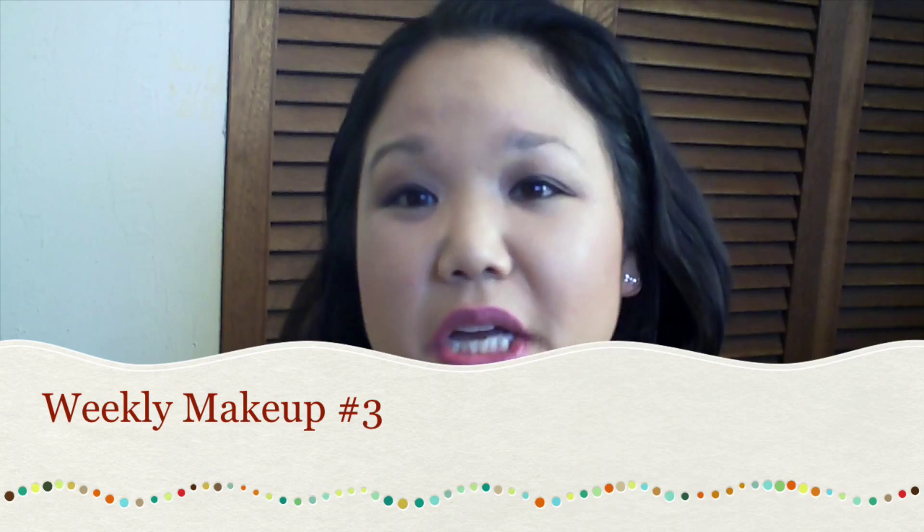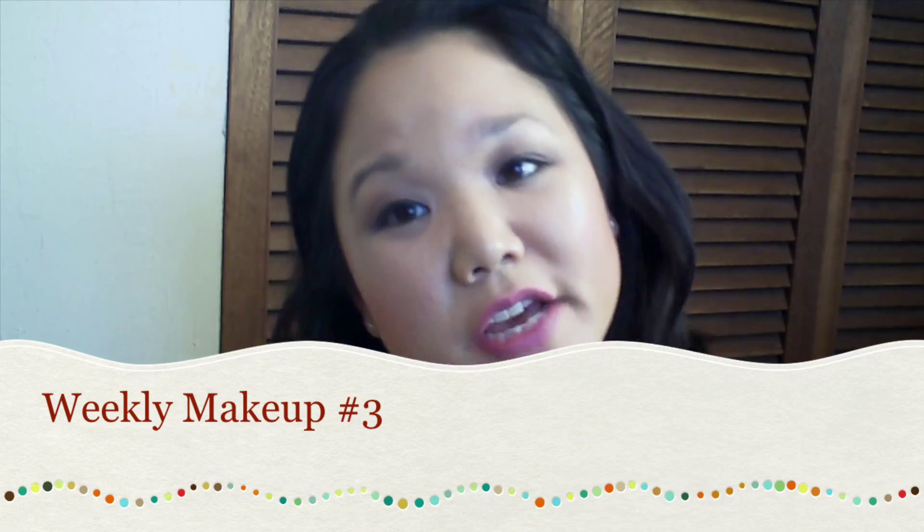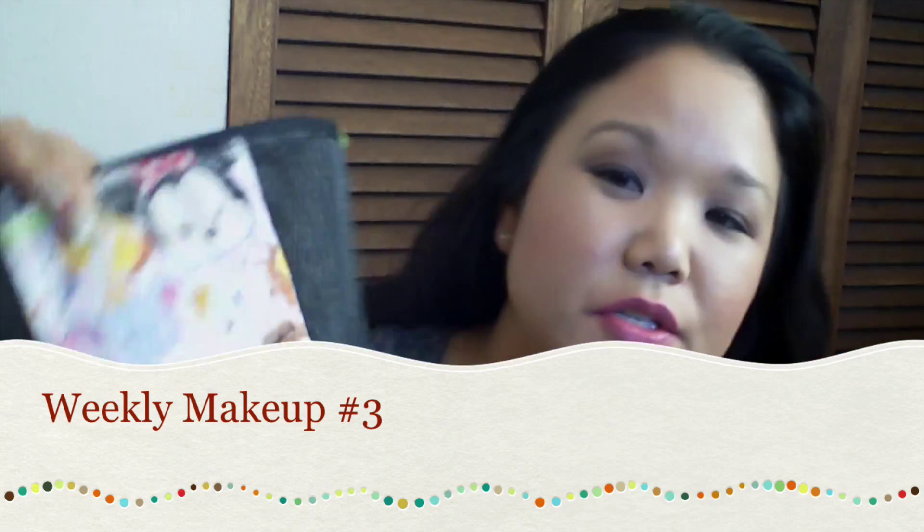Hi everybody, welcome back to my channel. Today is going to be another weekly makeup basket. I'm still using my Tsum Tsum bag, so you can check out the fabric and look all cute. I'm just going to show you what I'm going to be using this week.